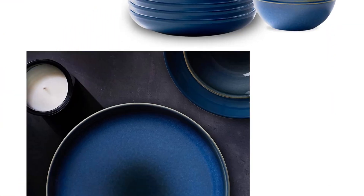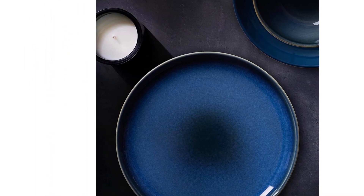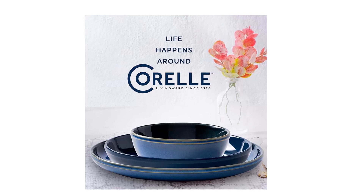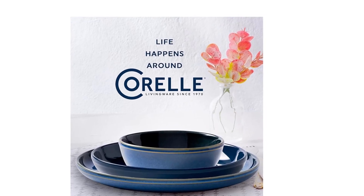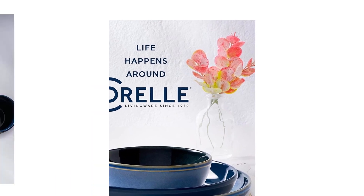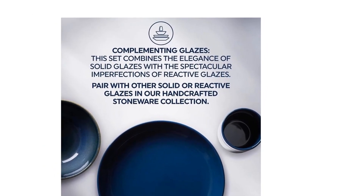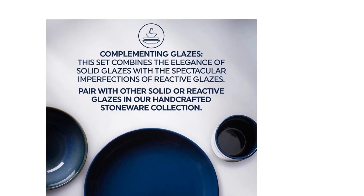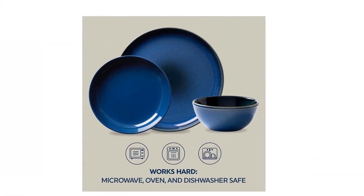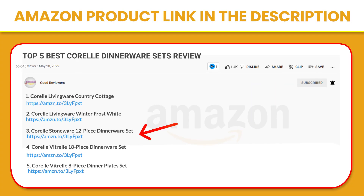We designed Corelle Stoneware for the way we eat today. The higher rims on the plates and bowls make this set ideal for the types of foods we eat now, and for eating meals anywhere around the house. Corelle Stoneware is not only beautiful, but it's also durable. It's microwave, oven, and dishwasher safe, so it works hard every day. If you like this product, please click the link in the video description for a better price and original product.